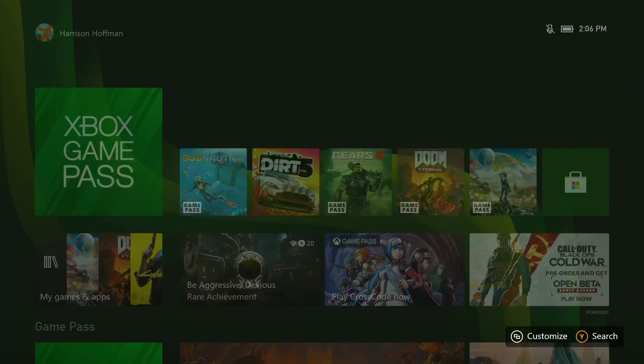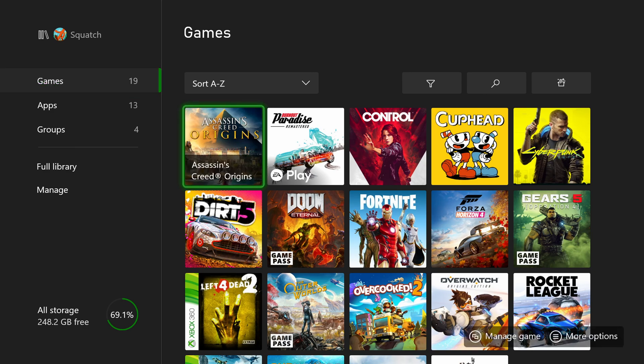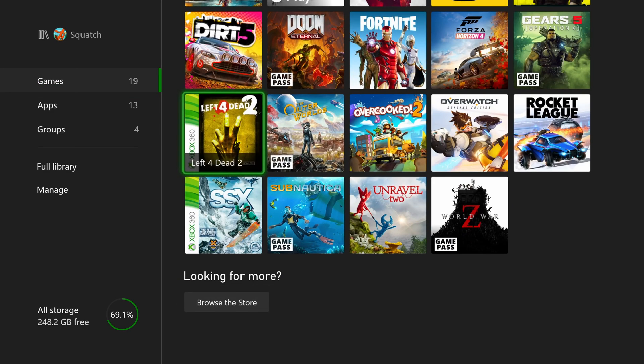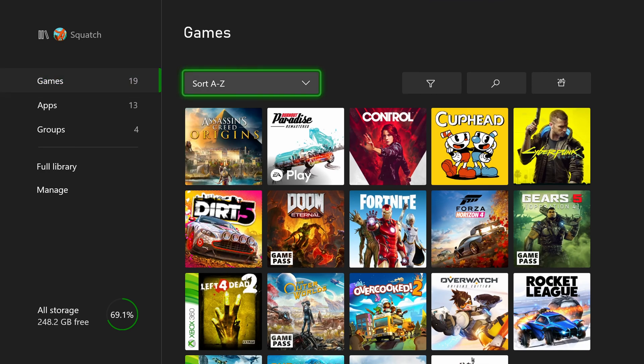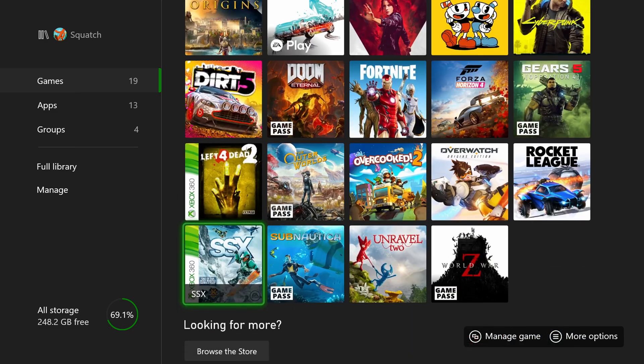My Games and Apps is where you go to see all the games installed on your console and the games you have access to. You'll notice badges on some of the tiles that tell you which subscription the games are coming from — you can see Burnout Paradise Remastered coming from EA Play, Doom Eternal as well as The Outer Worlds coming from Game Pass. It's really nice to scroll through and see exactly where everything's coming from.